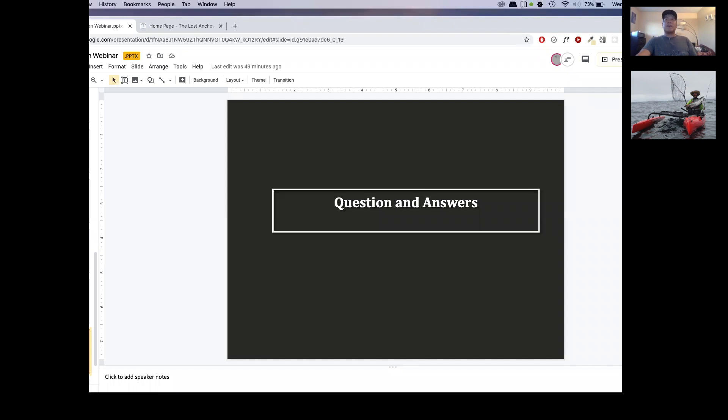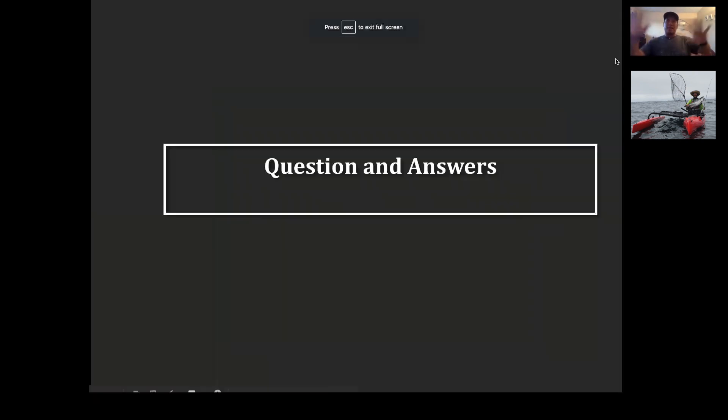That's it — I'm leaving it open for Q&A right now. There's about seven or eight minutes left. Ask me and Nick any questions.